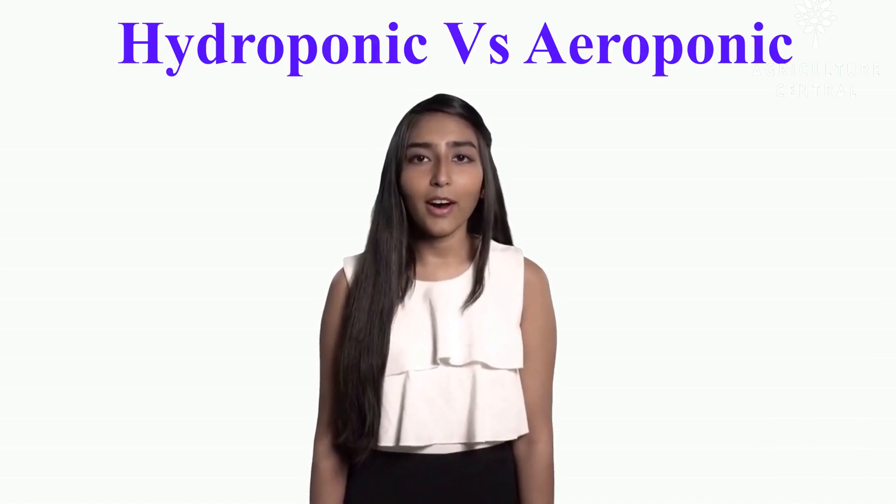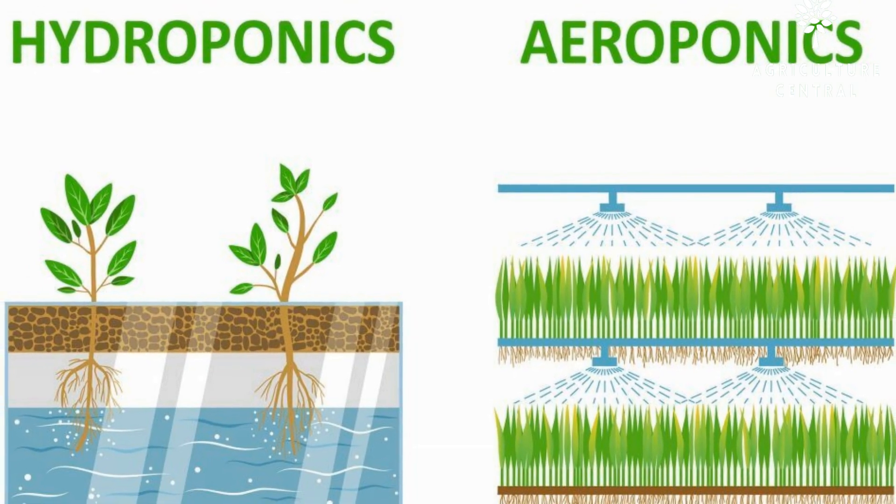Hey guys, welcome to Agriculture Central. We will compare hydroponics with aeroponics today, find out which is better, and what the pros and cons are. Make sure you watch the entire video for a full understanding.